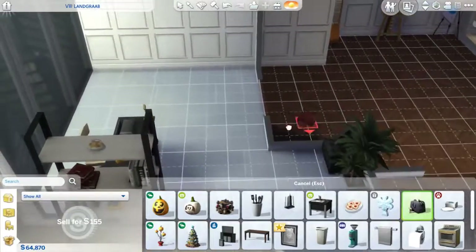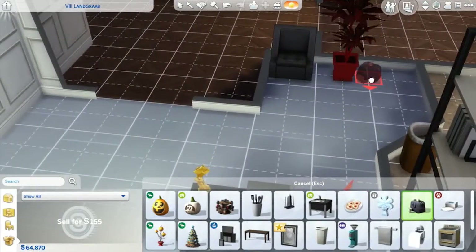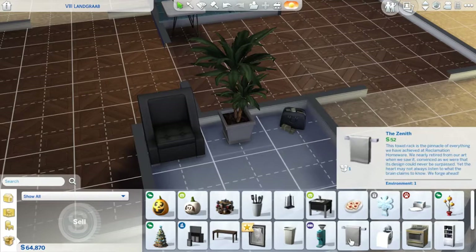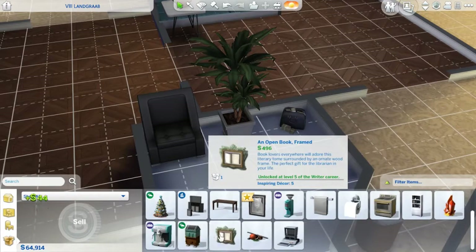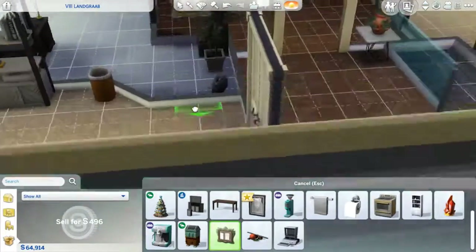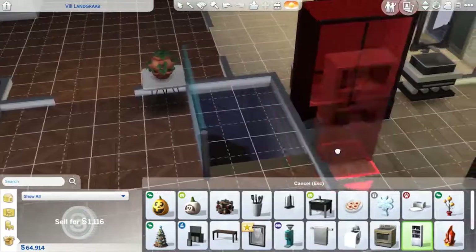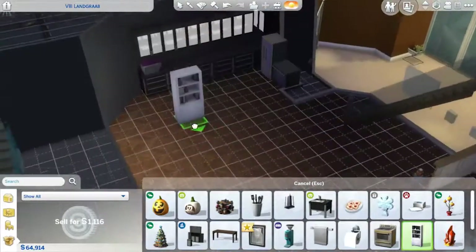Duffel of cash — hey, we can put this in the office. Just put it in the corner by the other chair. We can get rid of this old trash can and get a new one. An open book for Katie — on her wall right there. There we go. This one was for the common area, which is now downstairs again.